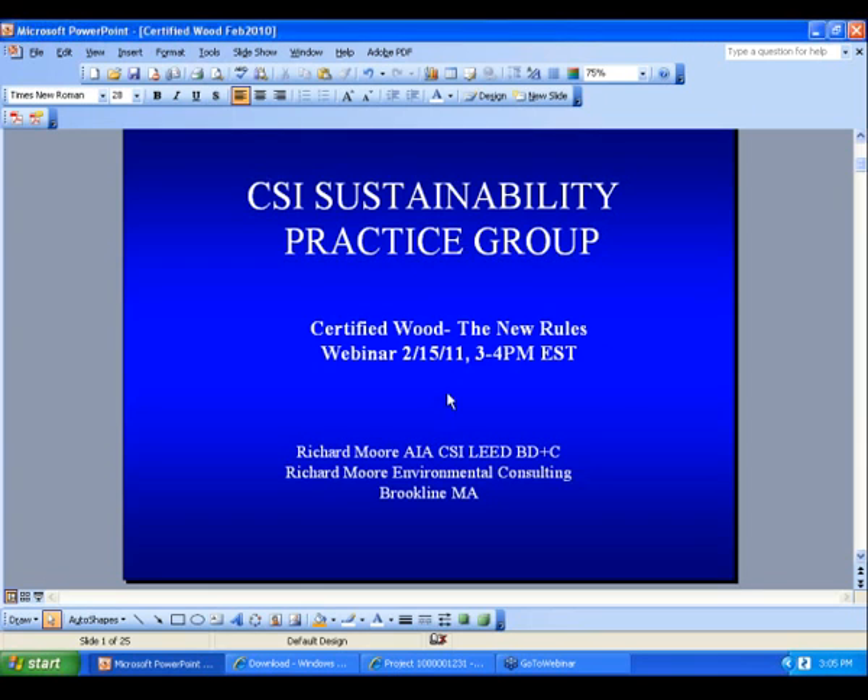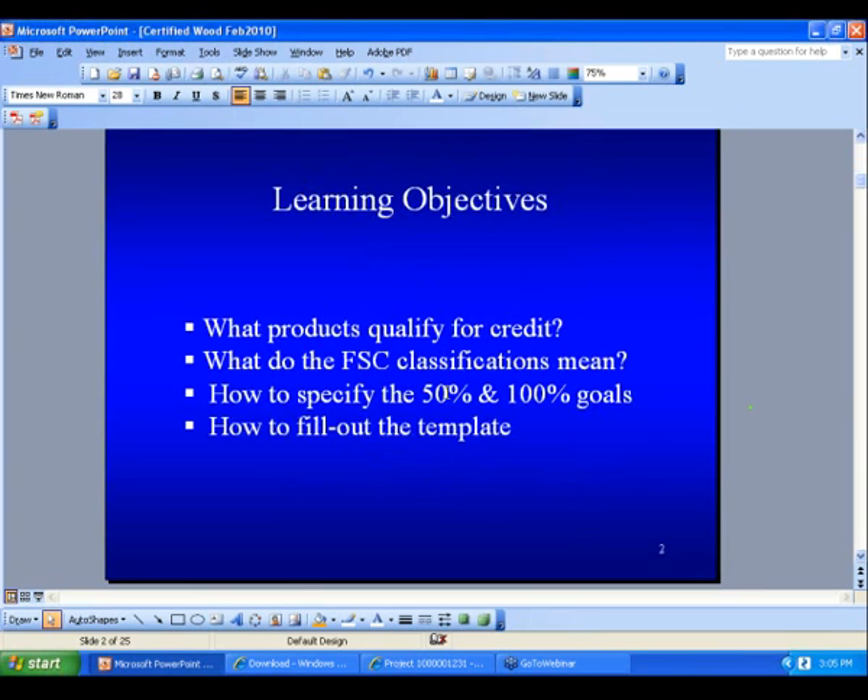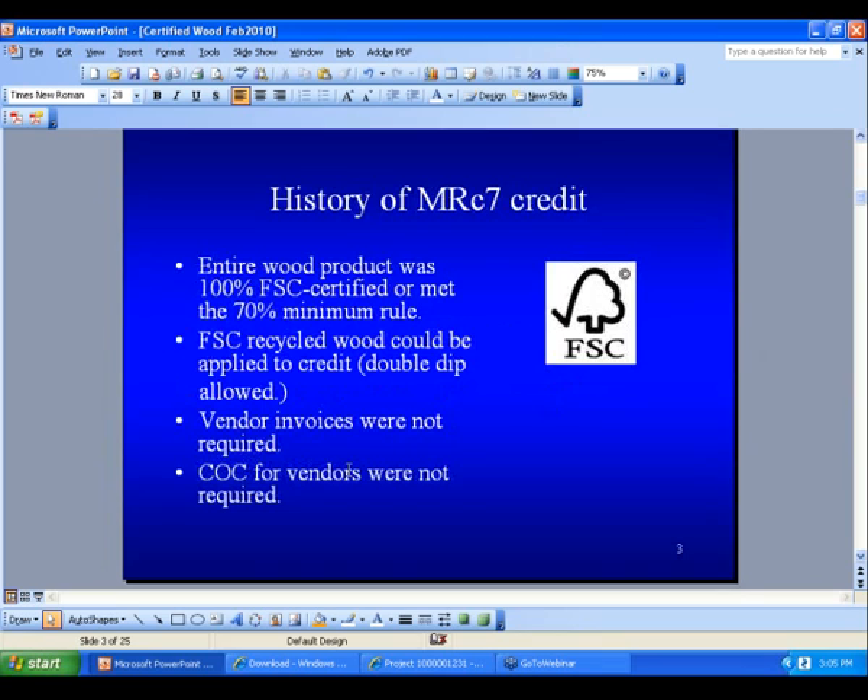With that, I'll move to the first slide. The four learning objectives are: what products qualify for credit, what do the FSC classifications mean, how to specify the 50% and 100% goals, and as most of you know, you can get an innovation point with this credit, and how to fill out the template.